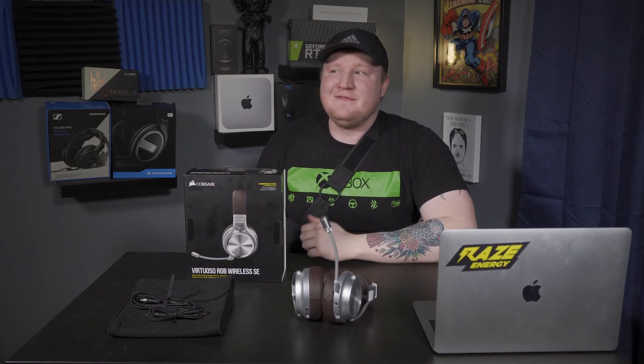If you guys enjoyed this content, I've got more reviews on my channel. I do tech reviews and try to put out at least two videos weekly. If you like this kind of content, please consider liking and subscribing, and I'll catch you guys next time.